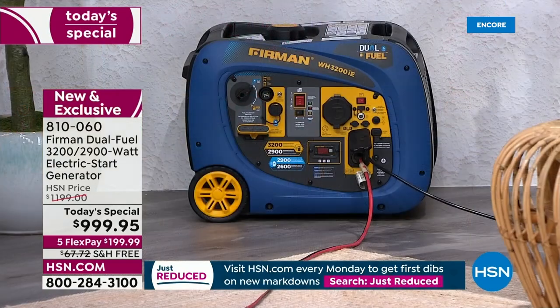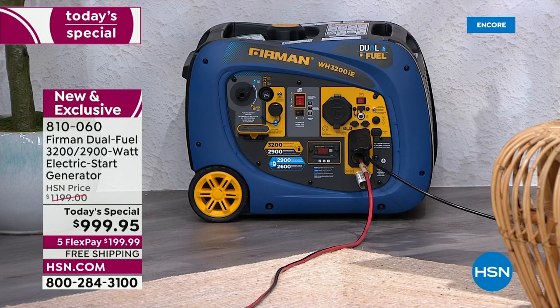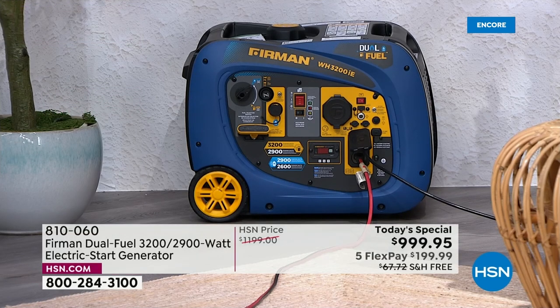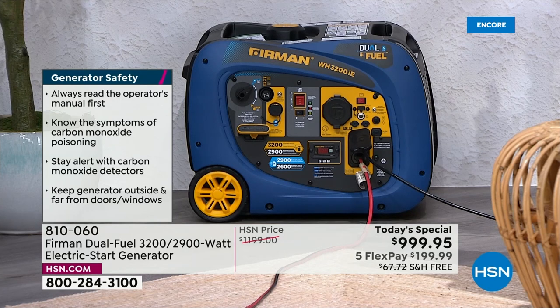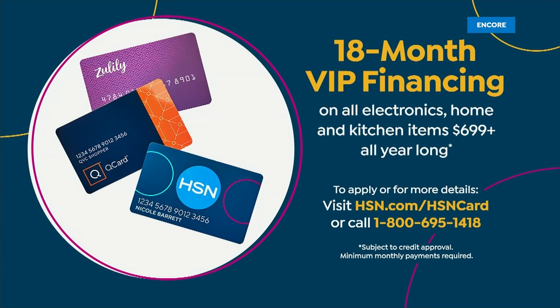Here in Florida we live through hurricane season every single year. This is the first time we've ever done a dual fuel electric start generator at HSN. We have a one-day-only price and limited quantities. On the Firman website it's $1,300; at HSN it's $1,200 — so we're already $200 off the HSN price and $300 off the Firman website. Five months to pay on any credit card — less than $7 a day — or 18 months of VIP financing at less than $2 a day.